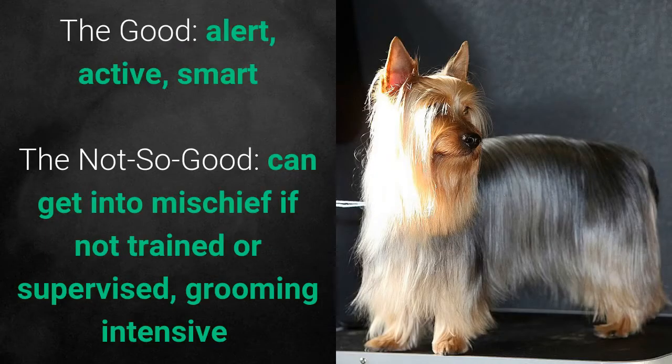What's good about these dogs is that they are alert, active, and smart. What's slightly bad is that they can get into mischief if not trained or supervised.